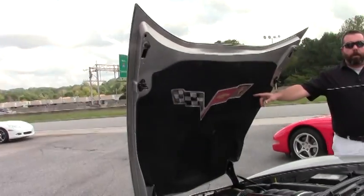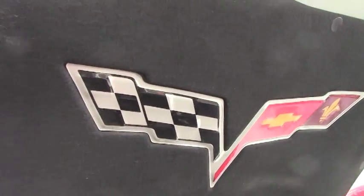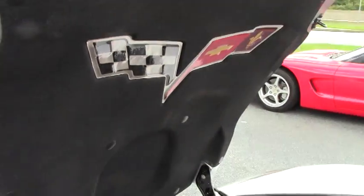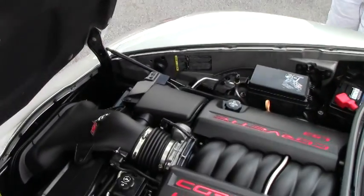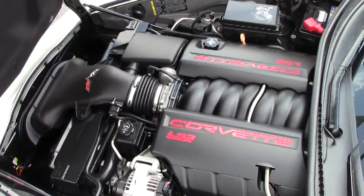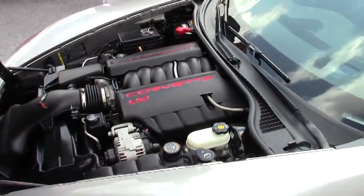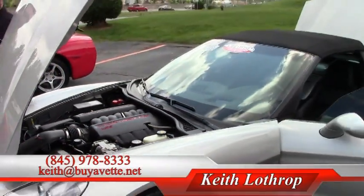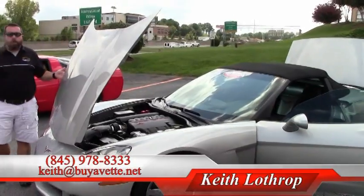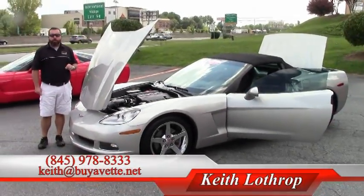C6 Corvette logo on the interior liner of the hood and also on the deck lid. This car is super, super clean. I'd love for you to come down, take a look at it, take it for a test drive. Click over to the next video — we're about to take this one for a quick test drive and show you how it runs and drives.